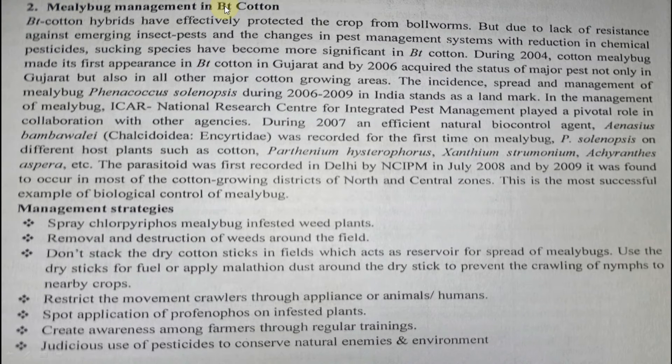The second case is mealybug management in Bt cotton. After adoption of Bt cotton, the earlier bollworm complex — pink bollworm, Helicoverpa armigera, and spotted bollworm — was managed. However, in 2004, cotton mealybug made its first appearance in Bt cotton in Gujarat, and by 2006 it became a major pest in most of the area. A specific predator was then introduced and released in the field, slowly bringing the pest under control.